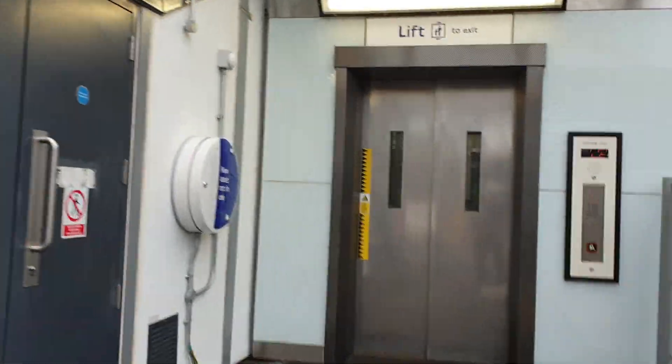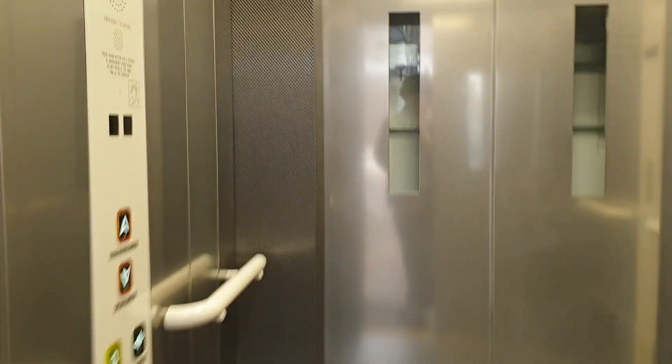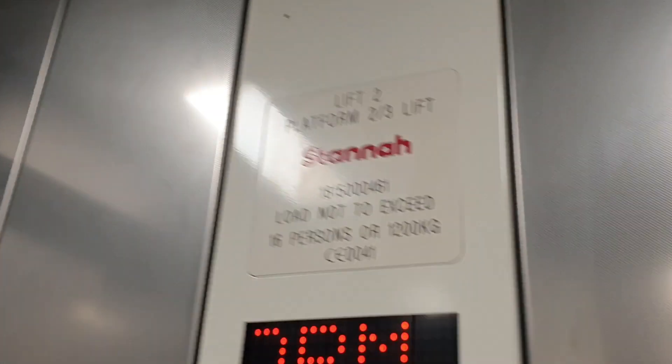This is the lift at Forest Gate Platforms 2 and 3. It's a Stanner lift, we're going to go to Ridge Link. Capacity 16 persons, 1200 kilos. Security camera 1 and security camera 2.